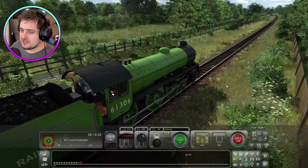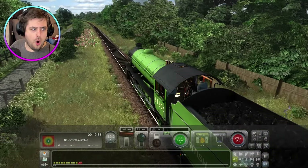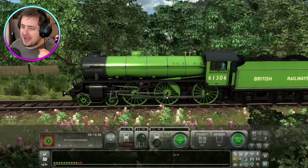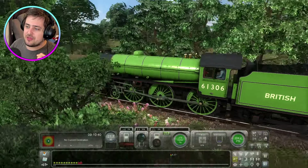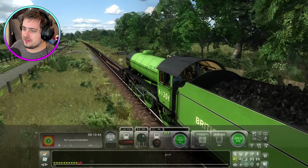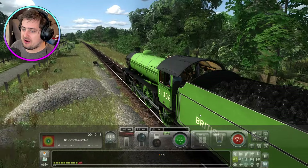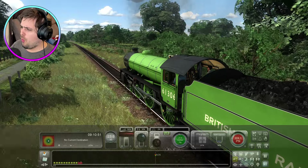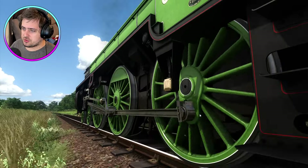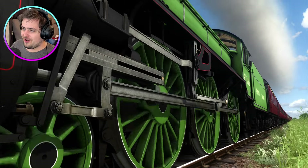I love the British Railways apple green colour - it looks absolutely amazing. We'll start picking up some speed now. That's really clever - the more power you give it, the louder it gets. Give it a little bit of power and it's very quiet, but give it a lot of power and it really opens up.